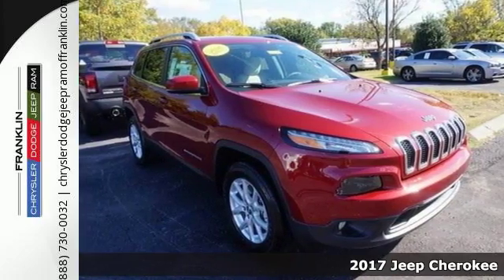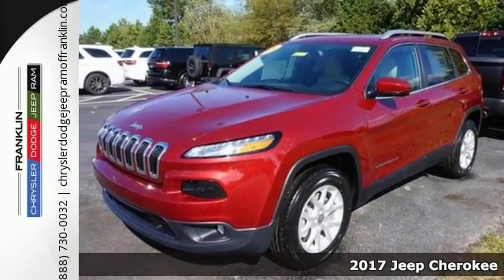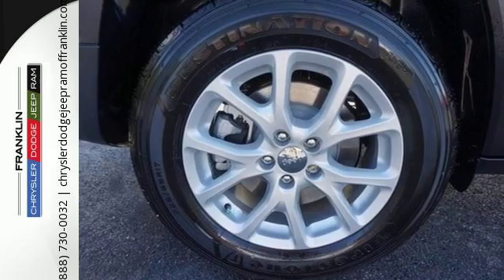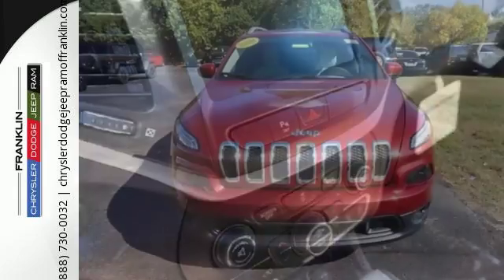Here's a 2017 Jeep Cherokee. Seek new adventures and embrace new horizons from the forest trails to the asphalt jungle. The possibilities are truly endless with this flexible and adaptable Cherokee. Experience performance that's both powerful and refined.